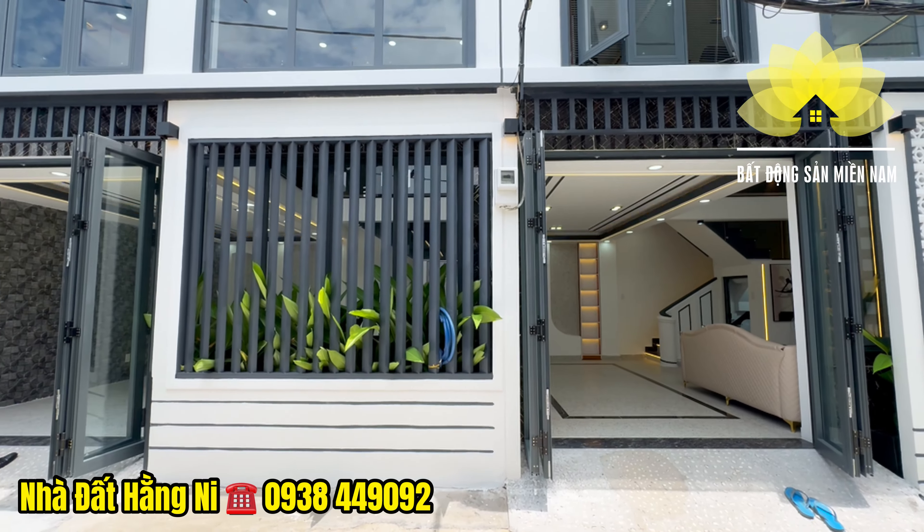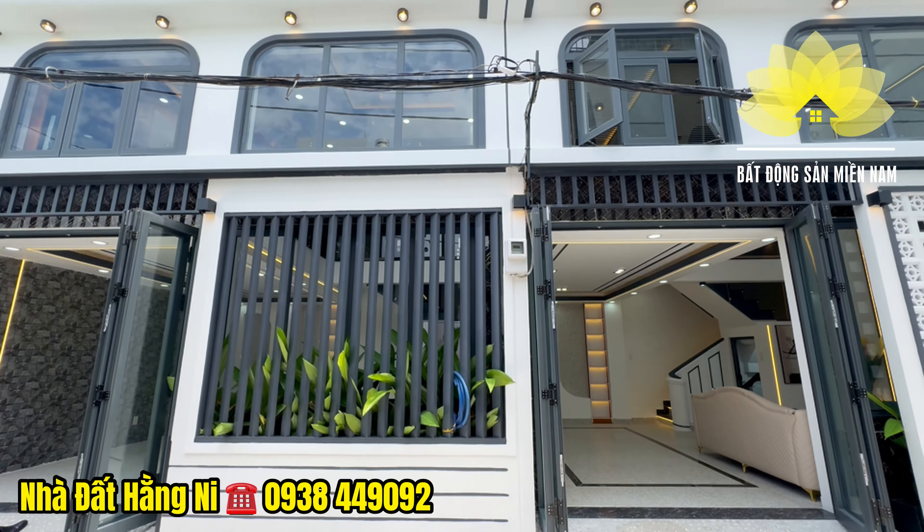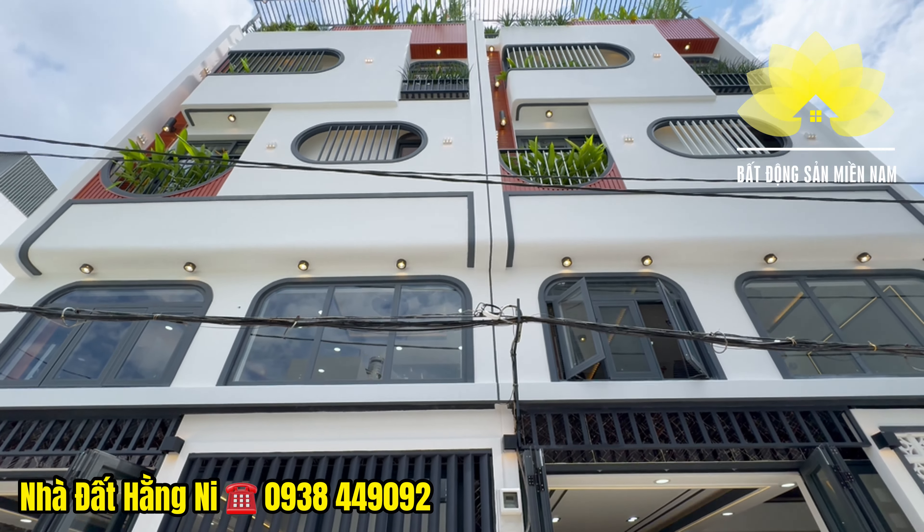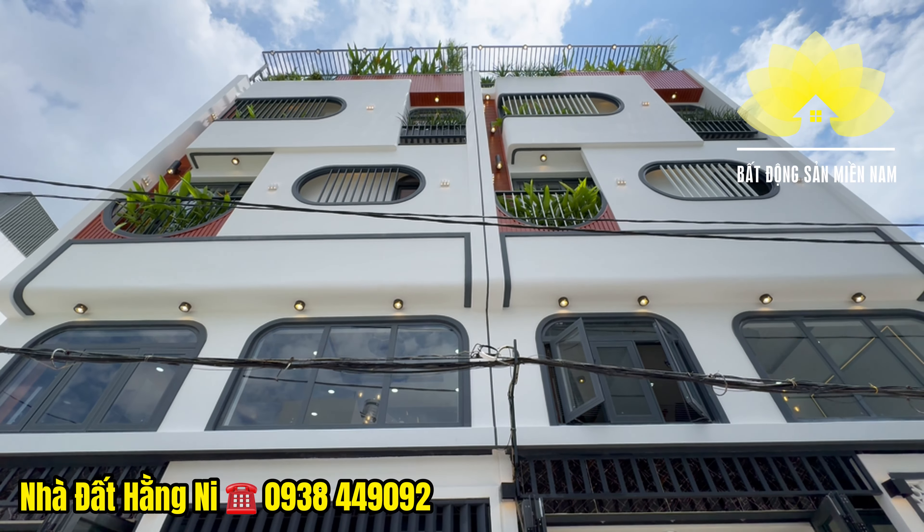Nhà mình di chuyển ra ngoài này là đối diện chợ đêm Hạnh Thông Tây, di chuyển về ngã 5 Gò Vấp tầm khoảng 10 phút, cách quận Bình Thạnh, Phú Nhuận và sân bay Tân Sơn Nhất chỉ từ 15 phút di chuyển.